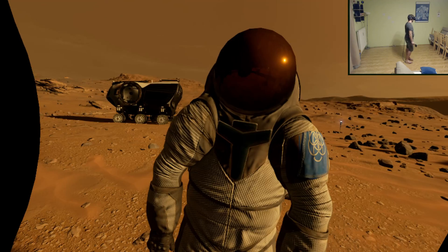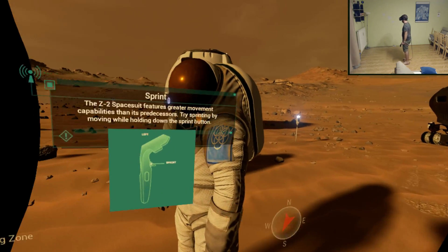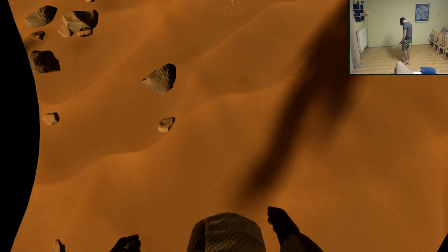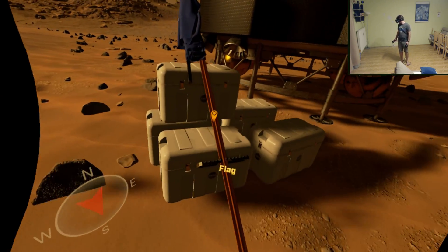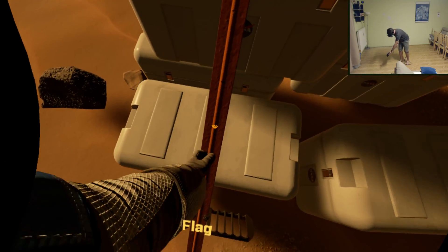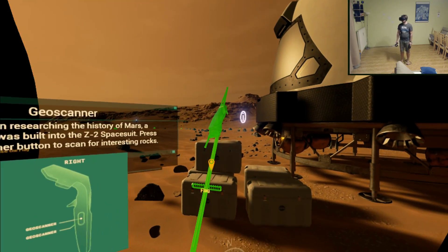The Z2 spacesuit features greater movement capabilities than its predecessors. Try sprinting by moving while holding down the sprint button. I can sprint — look at me! To assist in researching the history of Mars, a geoscanner was built into the Z2 spacesuit.